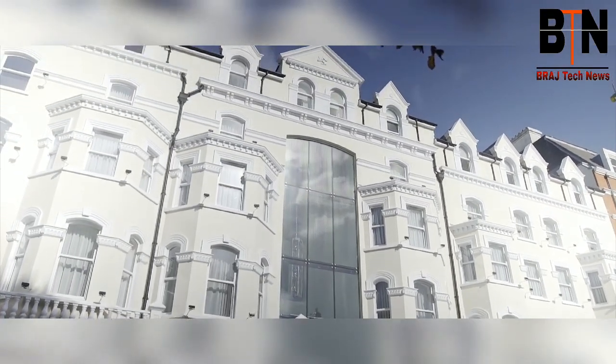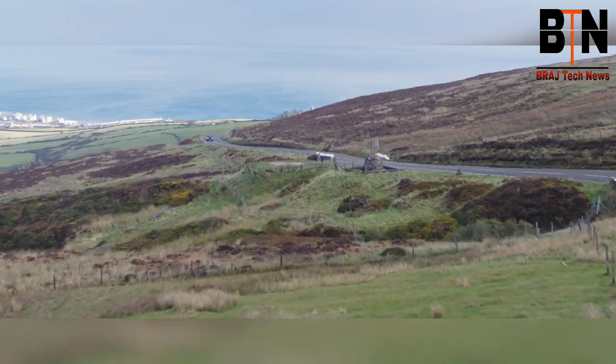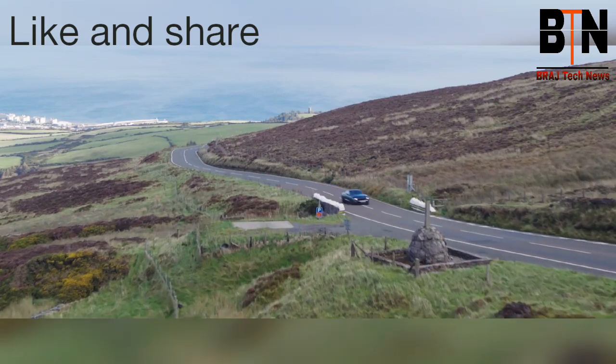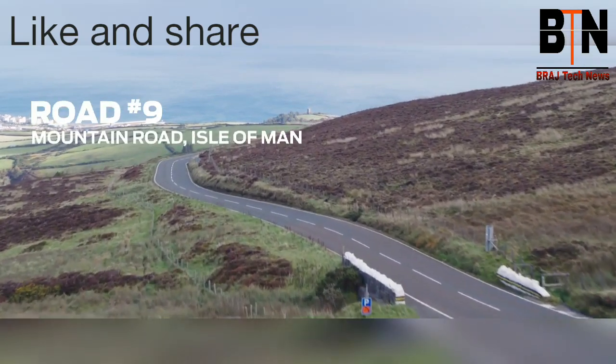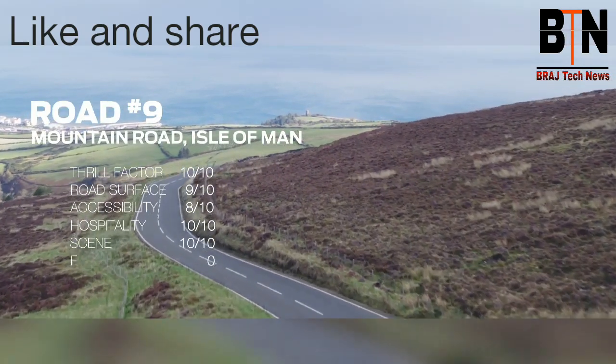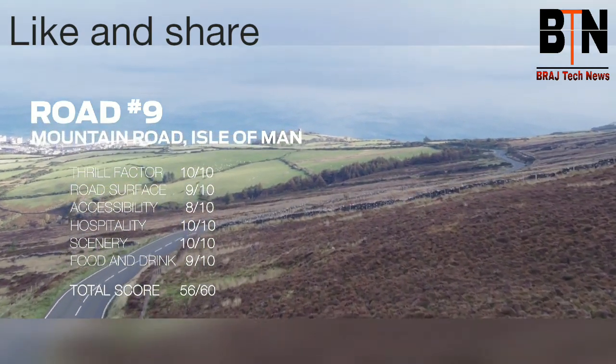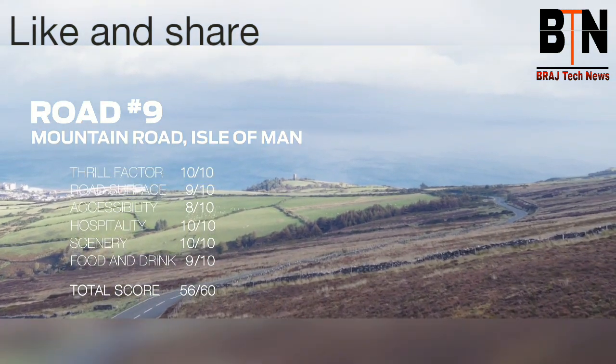But it's the roads ultimately that define the Isle of Man, and the mountain road is the best of them all. Thanks to everyone at the Isle of Man Highways Department and at Ramsey Town Council for all their help in making this film. We couldn't have done it without you.